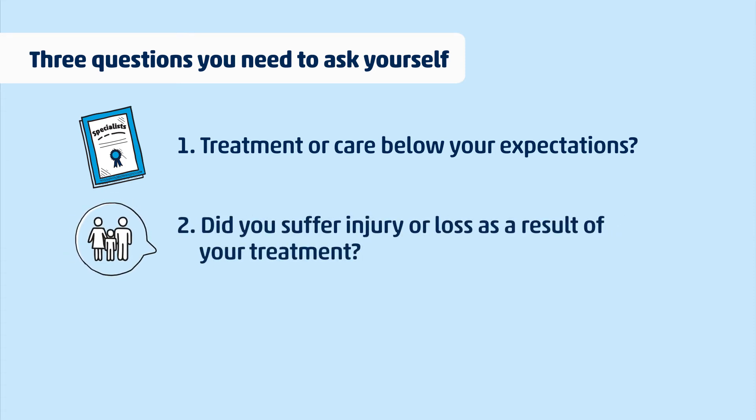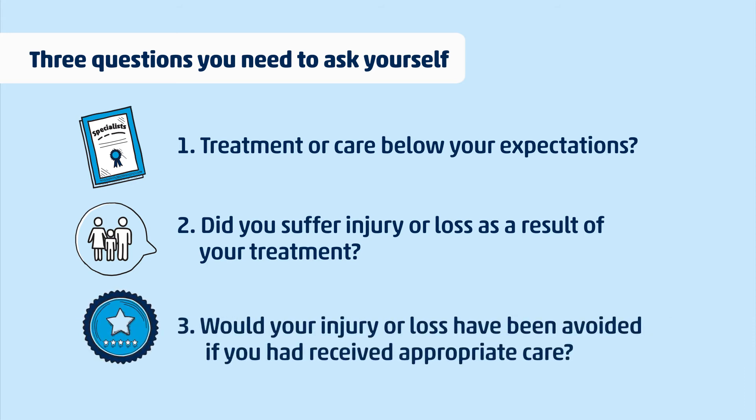And three: would the injury or loss have been avoided if you had received appropriate care? If you've answered yes to those three questions, there's a good chance you have a valid medical negligence claim.